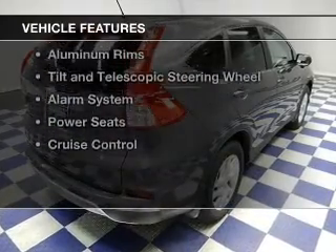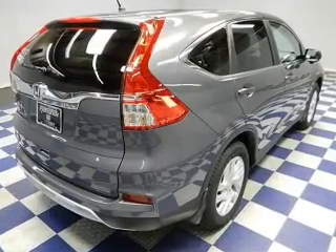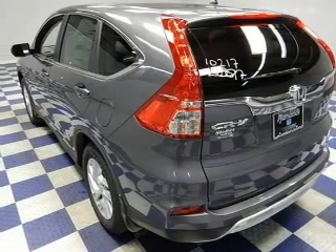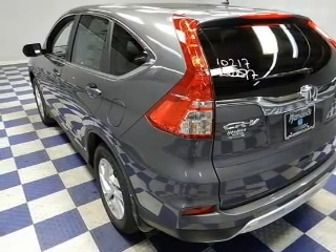The features include a power sunroof, heated seats, Bluetooth connectivity, an auxiliary input, steering wheel controls, and aluminum rims.